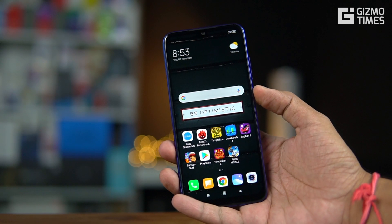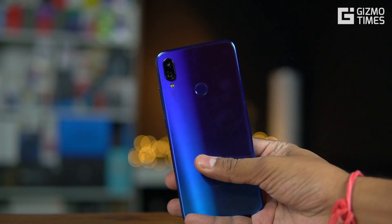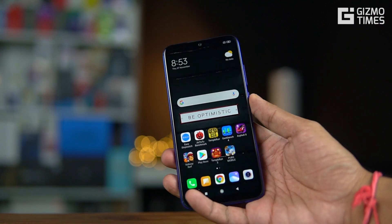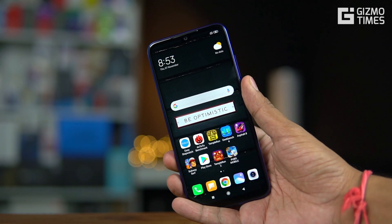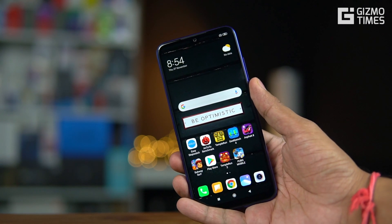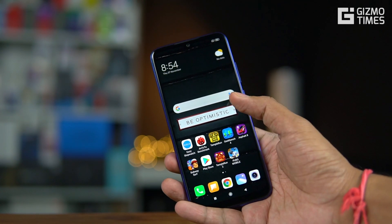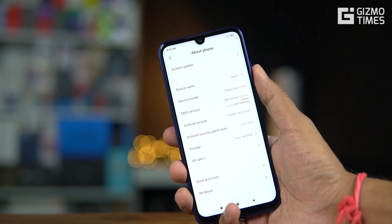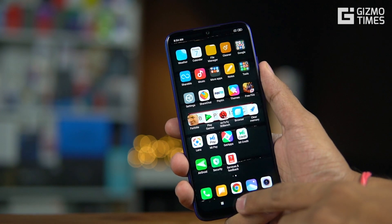Hey guys, this is Chetan from Gizmo Times. Today let's talk about MIUI 11, the newest MIUI version being sent out to a few phones — the Redmi K20 series, the K20 and K20 Pro, and the Redmi Note 7 Pro and Poco F1. In this video we're going to talk about the Redmi Note 7 Pro, and this is how MIUI 11.0.5 looks on this device. We've taken screenshots for you to easily understand the differences.